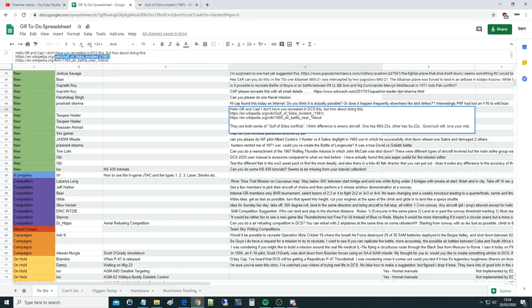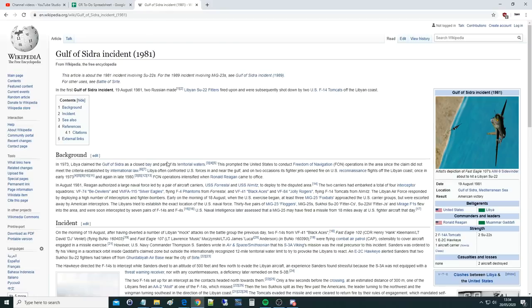You're saying can you recreate this in DCS. Number one is the Gulf of Sidra incident 1981. The second is the second Gulf of Sidra incident 1989. We've already done the 1989 analysis and reenactment — I'll link that in the video description. What we've not done is the first incident, 1981, so we're going to look at it and then reenact it. There were two incidents in the Gulf of Sidra regarding USA versus Libya: 1981 and 1989.